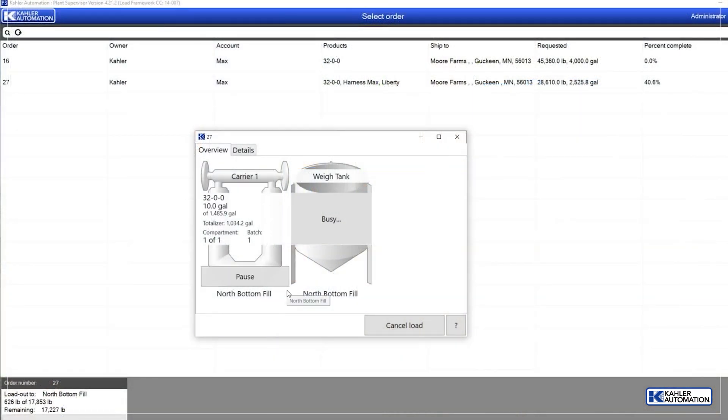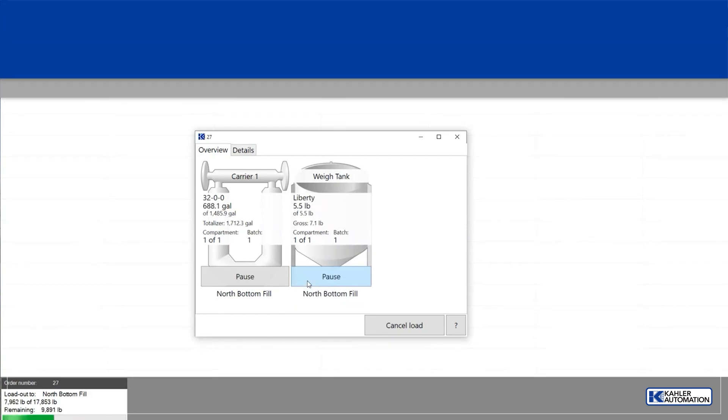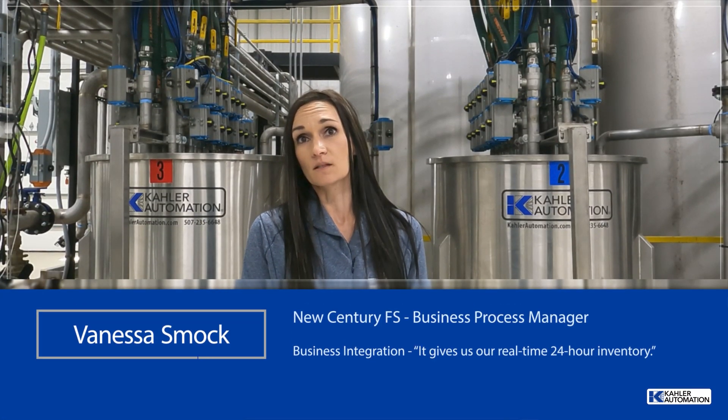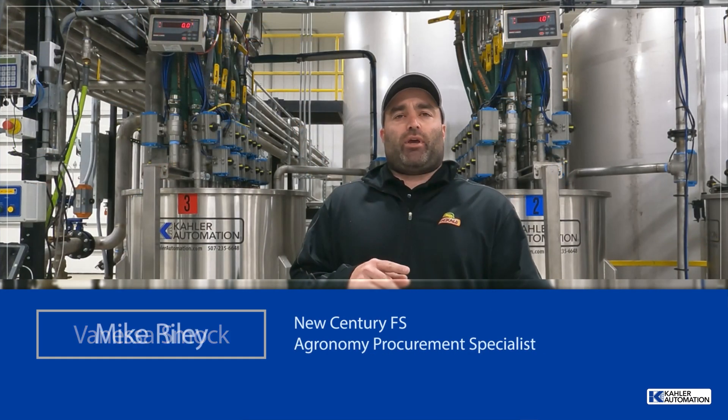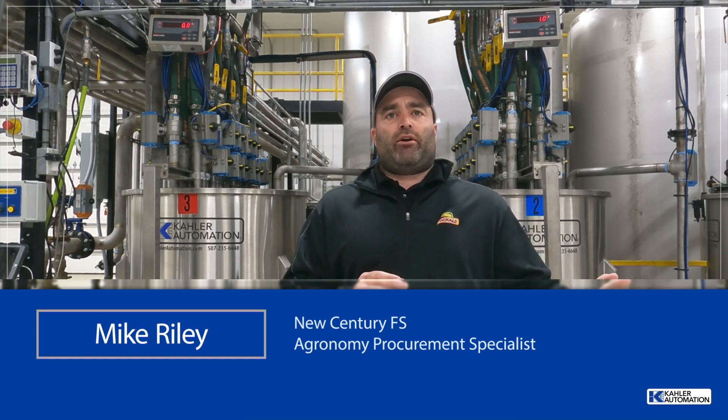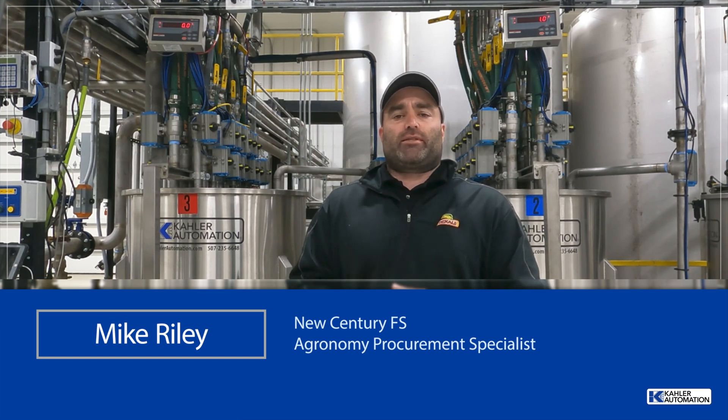Here's what Vanessa and Mike with New Century FS had to say. So our admins don't have to wait for inventory transfer before they bill, and it gives us our real-time, 24-hour inventory. A lot of times when we have new updates, you can see some of the questions or concerns that we had maybe four months prior are integrated into that new software that's come out.